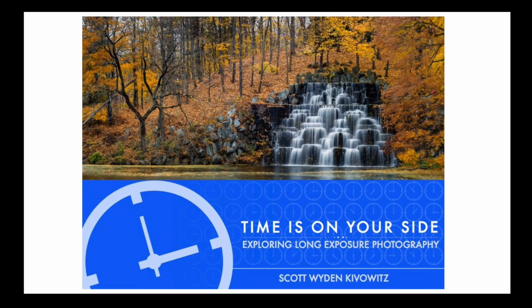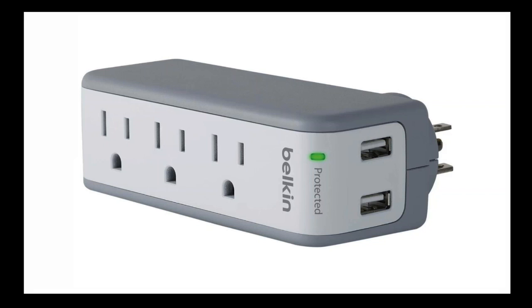For neutral density filters, if you want to learn more, check out the e-book section on my website — you'll see Time is on Your Side available there. Another thing always with me that stays in the hotel is the Belkin Surge Plus 3-Outlet Mini Travel Swivel Charger Surge Protector with dual USB ports. I like to call it the Friend Maker. The surge swivels so you're always out of the way from blocking another outlet.